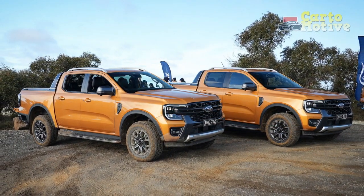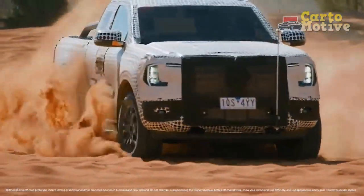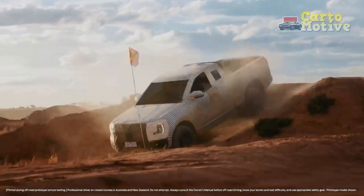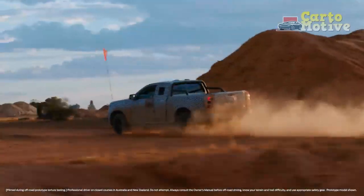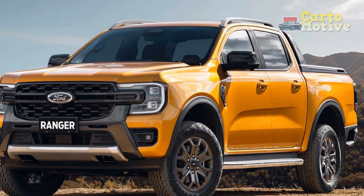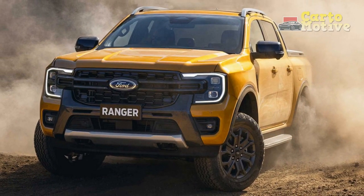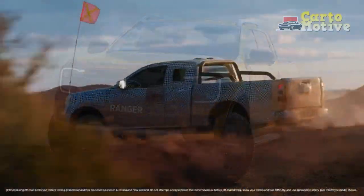With 4WD, it performs well off the beaten track, and off-road modes such as grass, gravel, and sand optimize the drivetrain to get the most out of the available grip, as long as you don't mind being jostled around a lot. This being a truck, there is little feel and feedback from the steering, but at least it's light and precise. Tellingly, JD Power gave it a score of only 68 out of 100 in terms of driving experience.